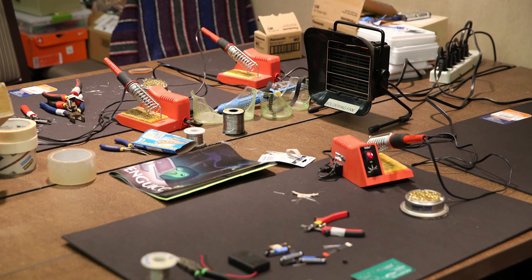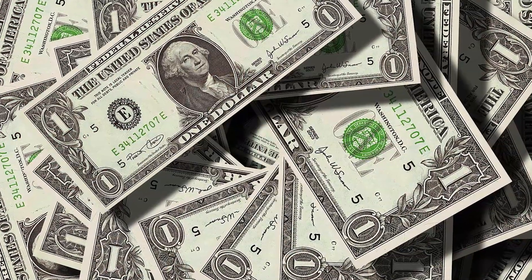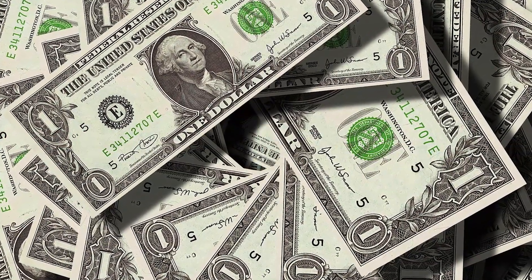Option number two: if you have a maker space nearby you can potentially use a 3D printer they have there and get familiarity without having to spend any money on the printer itself. You'll probably have to pay some fees to use the equipment, but that's a lot less than actually buying the printer outright.